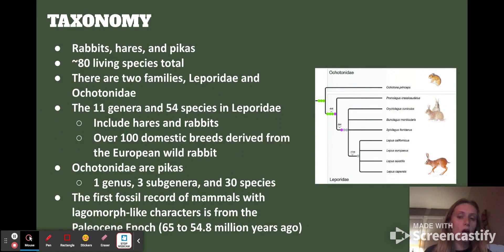Talking about their taxonomy: rabbits, hares, and pikas. There are about 80 living species total, and in this there are two families — Leporidae and Ochotonidae. The Leporidae are the hares and rabbits, and Ochotonidae are the pikas.